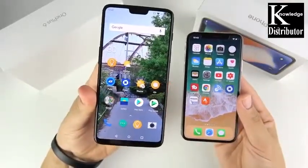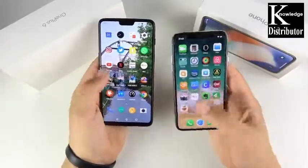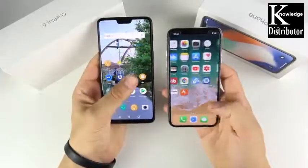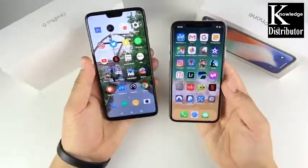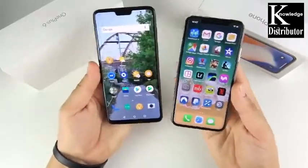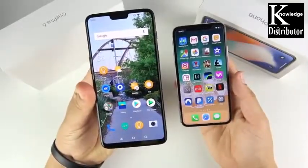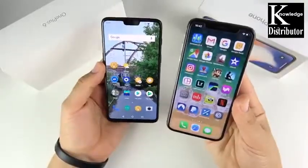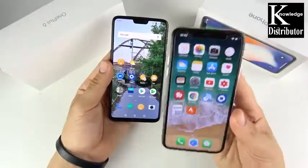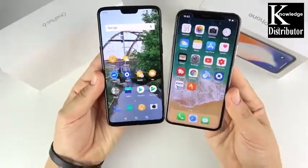Moving on to performance: long story short, the OnePlus 6 basically matches the performance of the $1,000 iPhone 10 in everyday tasks. The A11 is more powerful on paper, but the OnePlus 6 has significantly more RAM and animations are much faster day-to-day. The iPhone 10 feels extremely fluid and polished. These phones are pretty equal in performance, and I wouldn't make my decision based solely on performance specs.